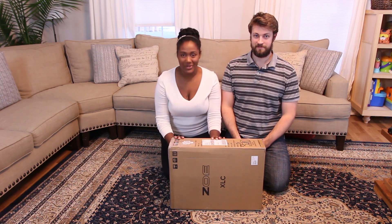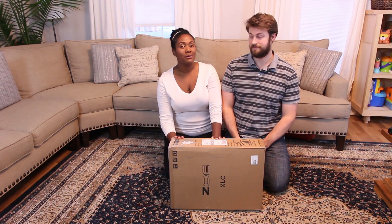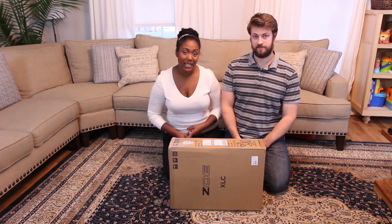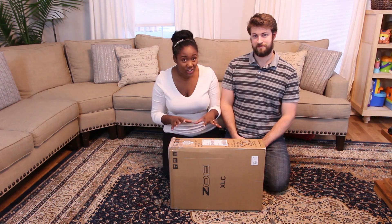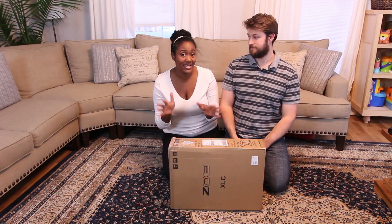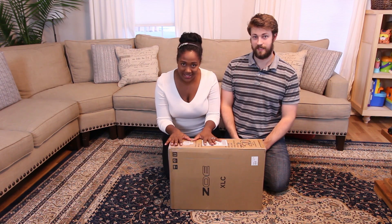We need one because we're going to Singapore and we wanted something super portable. Not only are we going to Singapore, but we're traveling to New York, and we have a long layover in Japan, so we're going to see some sights there. We need a stroller that can be on the go with us — quick, easy, and light — so Joseph did a lot of research on this.